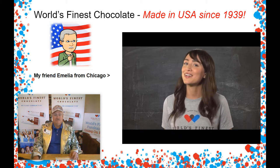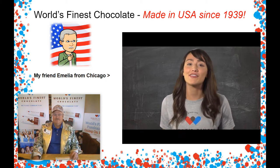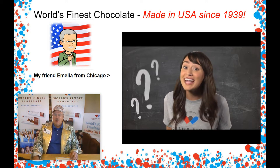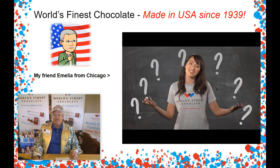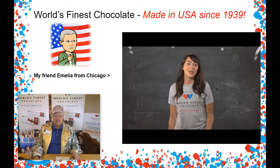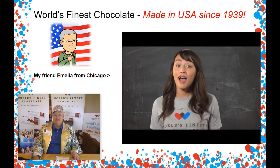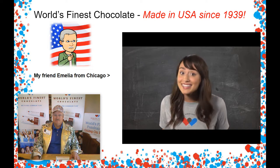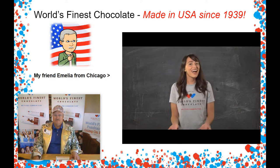Pretty exciting so far, huh? Don't worry, it's going to be getting even better in a few minutes. We haven't even talked about the prizes! We know what we are going to be selling, how the factory in Chicago makes it, as well as how we can keep it safe at home, and how we bring our money back.